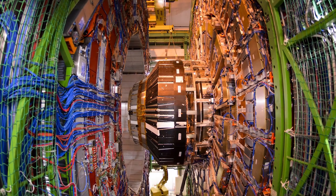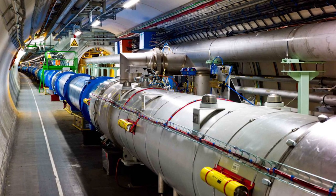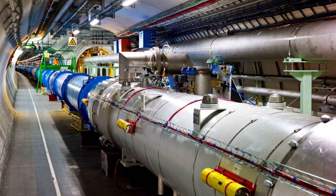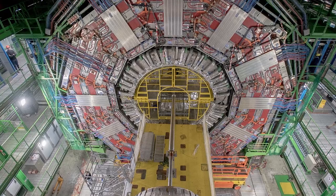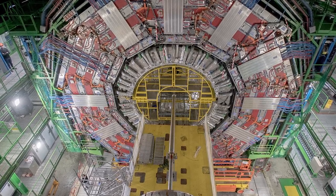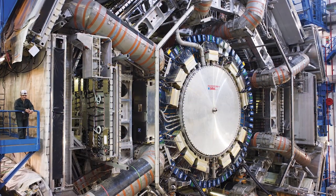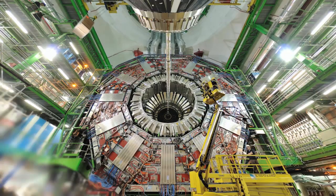When the LHC was first opened, there was concern from some that it could create such a huge amount of energy that it would actually risk the safety of the entire planet. The experiments have been happening for a number of years now, and while they have successfully learned far more about the structure of atoms, they are yet to produce a black hole or miniature Big Bang that would destroy us all.